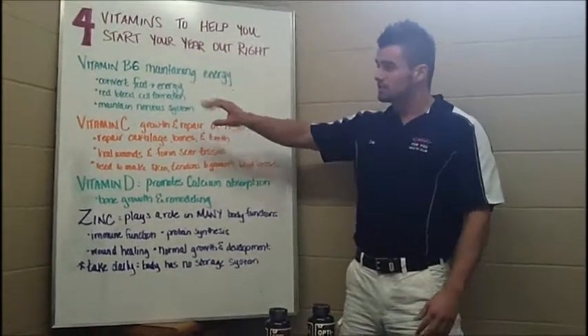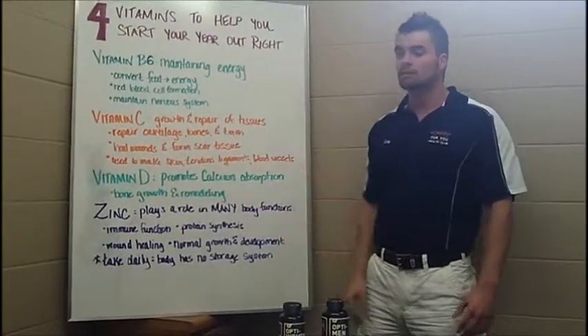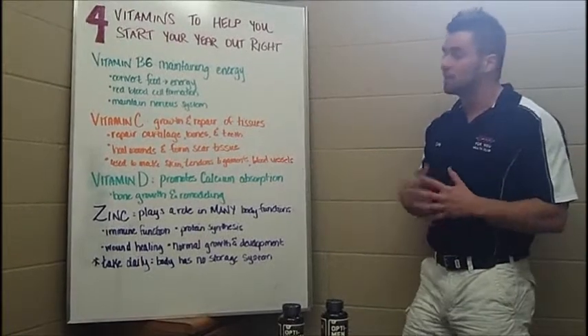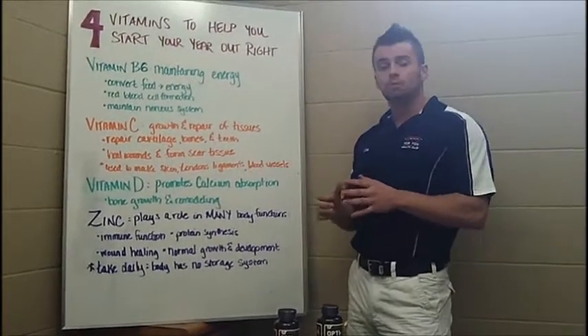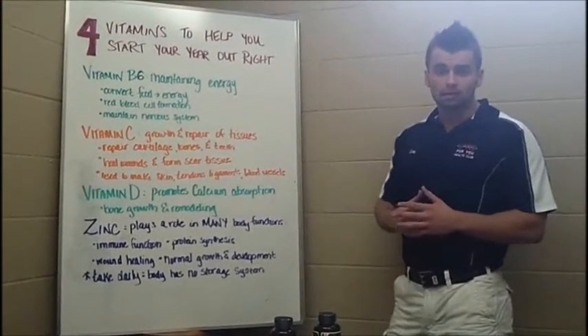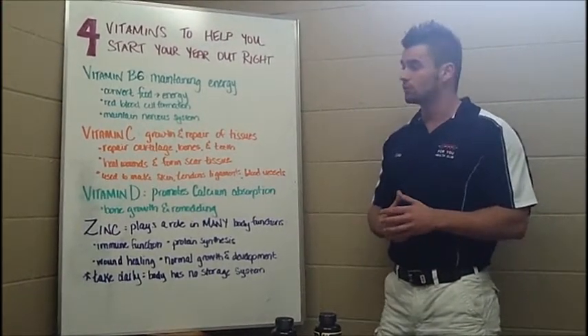Your vitamin B6's, your vitamin C's, your vitamin D's, as well as zinc. Your vitamin B6 is going to help your body maintain its energy level. This will be done by converting food into energy, forming more red blood cells which are going to help oxygen get to your muscles.